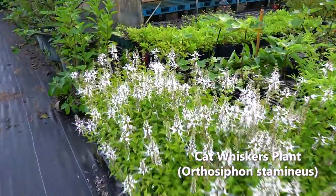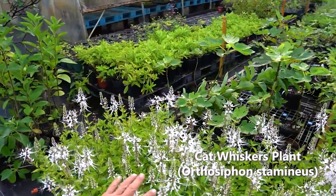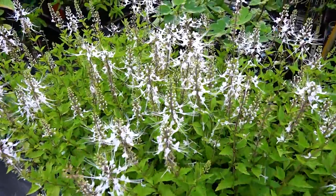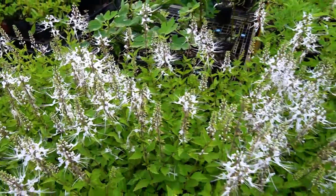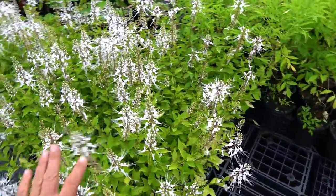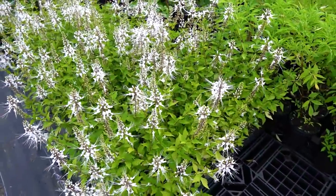This is the cat whiskers — really pretty one, puts off a nice flower, acts as a nice small bush in the landscape. Usually there are butterflies and bees out here, but it's a little bit cooler and windy and overcast this morning, so they're not out to play yet. It's a really pretty looking plant in the landscape.